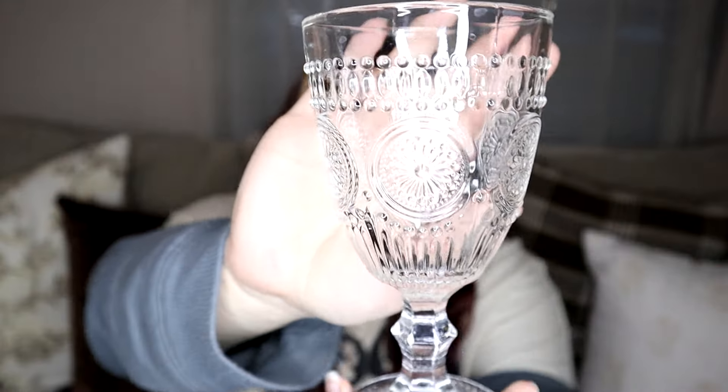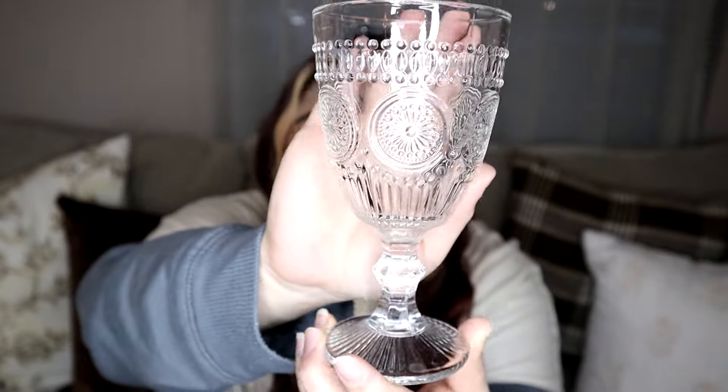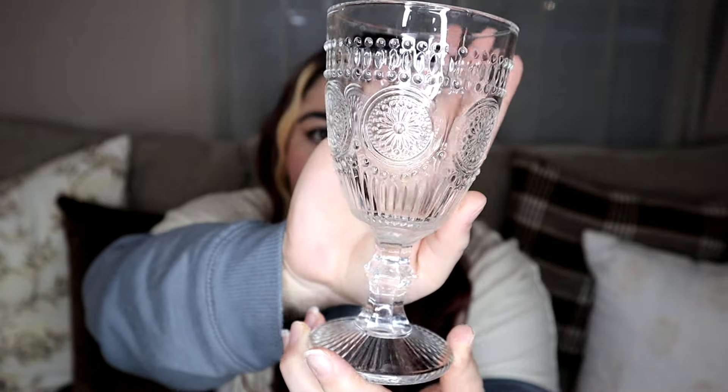Last up from Target is the dollar spot. I got four of these glasses — you can see a kind of flower medallion design on them, and they were only $3 each. I got four of them so we could have a nice set. They're technically goblets, but I love these — they're really pretty to display and very functional.